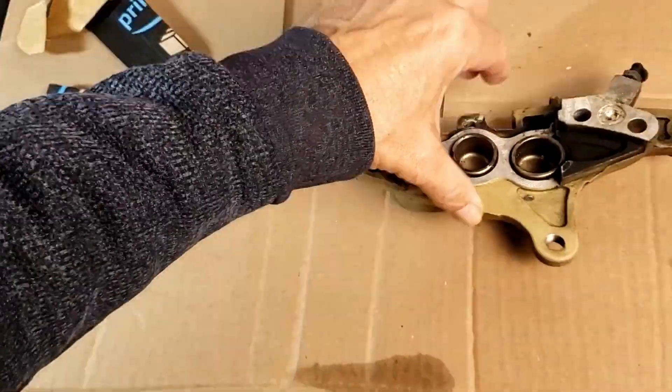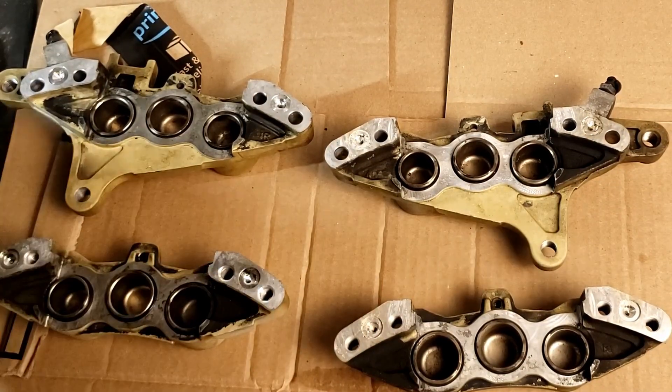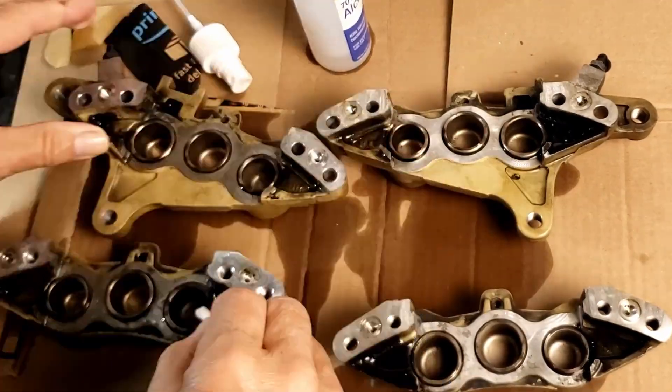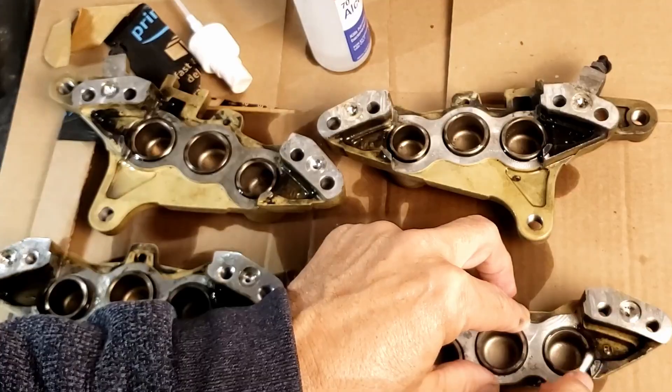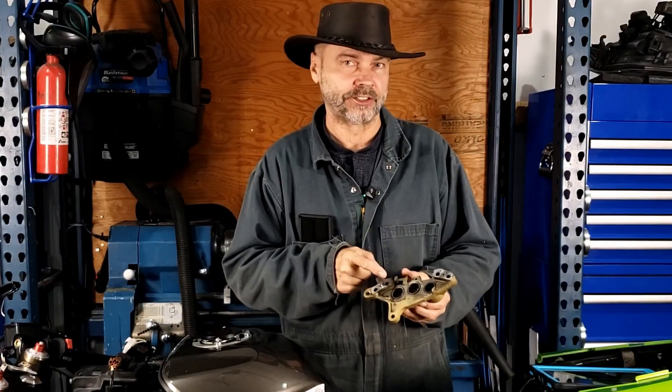I'm going to pour some rubbing alcohol into the brake caliper, hoping this breaks up any remaining brake fluid crystals. I don't recommend using rubbing alcohol near seals, but in this case it's fine because I decided to replace them all. I haven't removed any of the pistons and seals yet.